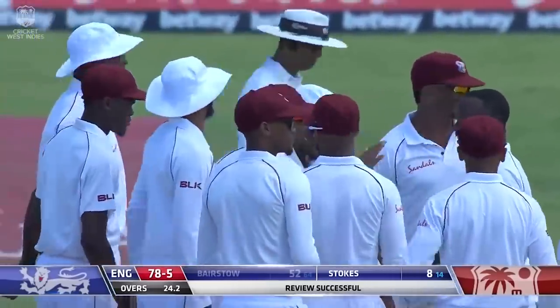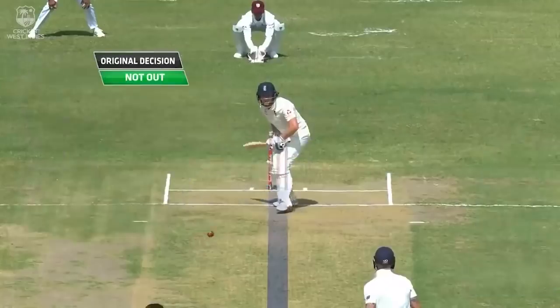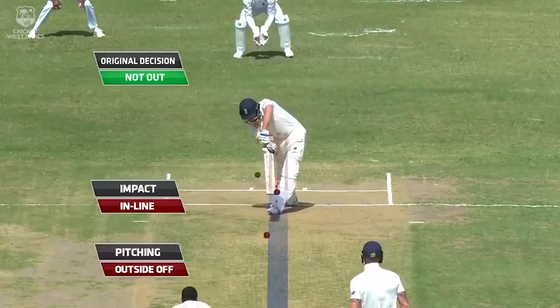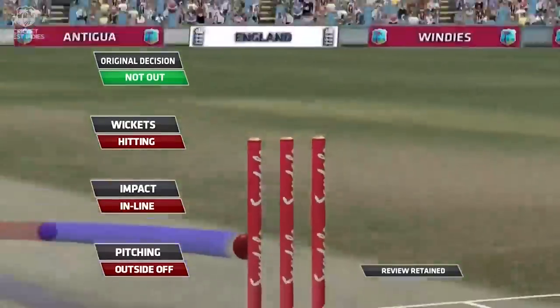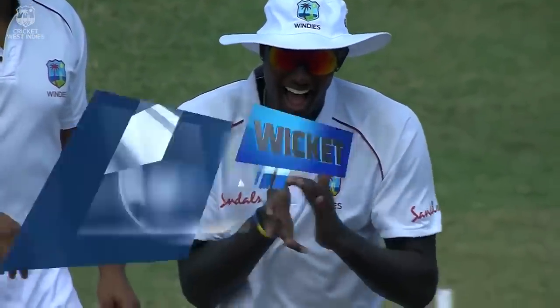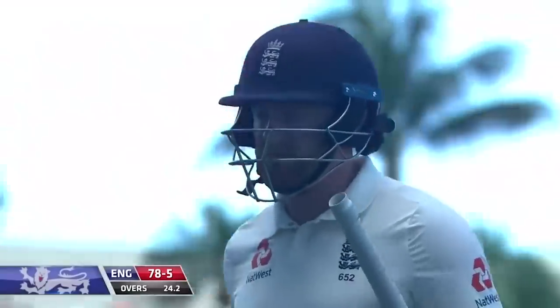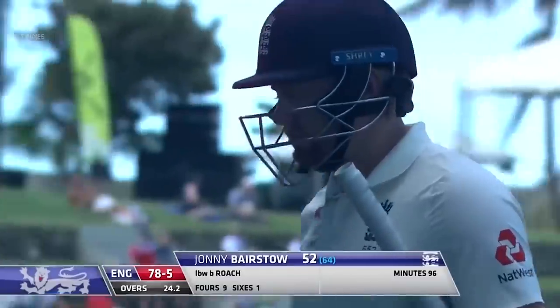That's a good review from the West Indies — poor umpiring, I have to say, two decisions today both looking very out. The West Indies have struck just after lunch, and it's the danger man Bairstow. He will be disappointed — it's straight after the lunch break, and we've seen this often, especially in that first test match, England losing wickets before breaks and after breaks. Jason Holder and the West Indies strike, and it's the big fish — Jonny Bairstow gone for 52, and England 78 for five.